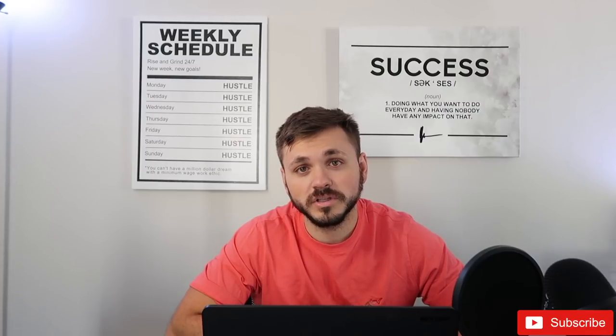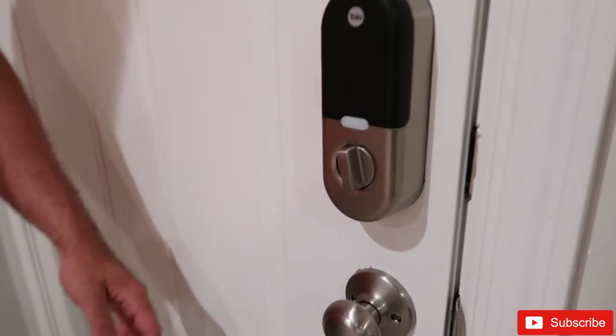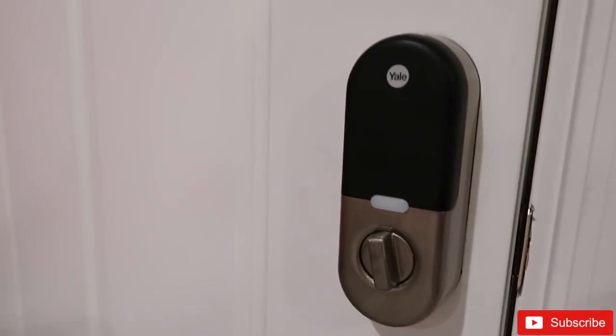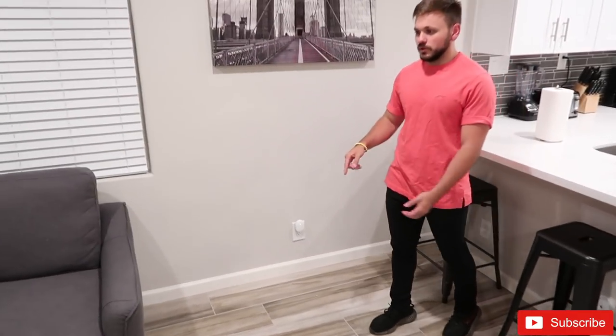Without further ado, let's jump into the full tour of the house. So here we are — the home is listed on Airbnb and HomeAway. The first thing I want to start with is the Yale Nest smart lock right here. The cool thing about this is you can set the codes remotely from anywhere and change passcodes for all your guests through an app. It was a pain to get installed, but we got it done.